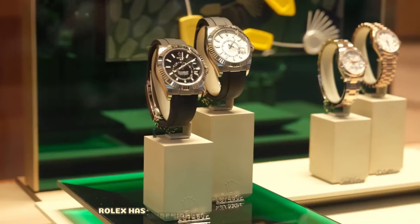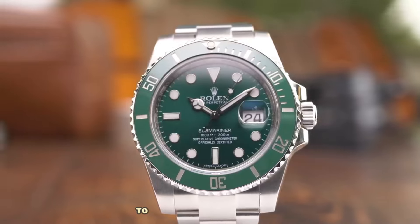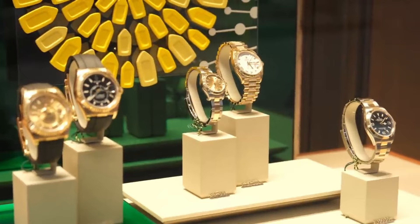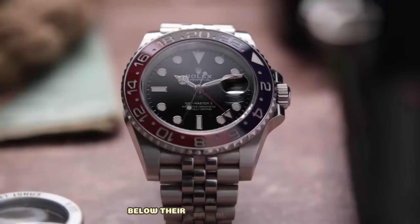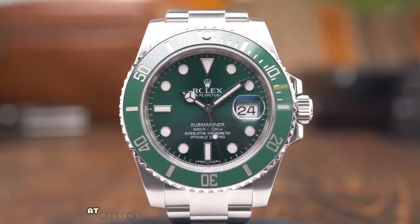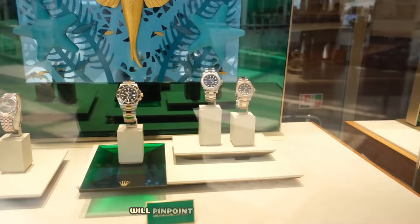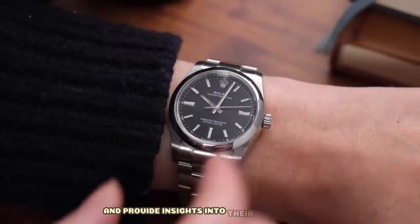Rolex has undeniably had a remarkable decade, transitioning from a mere timekeeping device to a coveted symbol of status and a shrewd investment opportunity. Recently, many Rolex models have been fetching prices below their official retail values. Today, we'll delve into which models represent smart investments at present but may not offer such lucrative deals in the foreseeable future. We'll pinpoint the specific models undergoing price adjustments and provide insights into their implications.